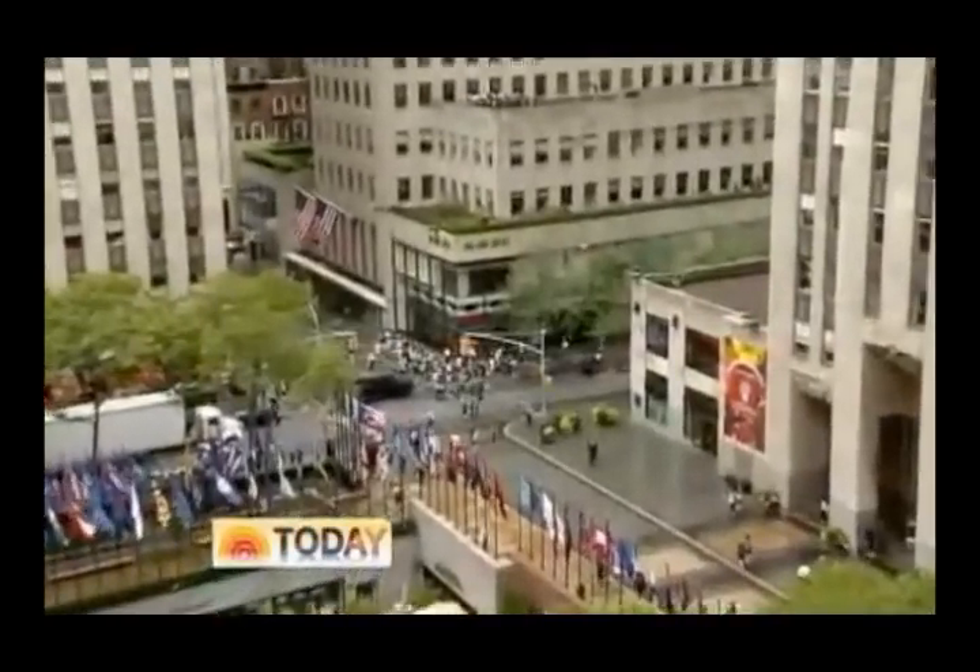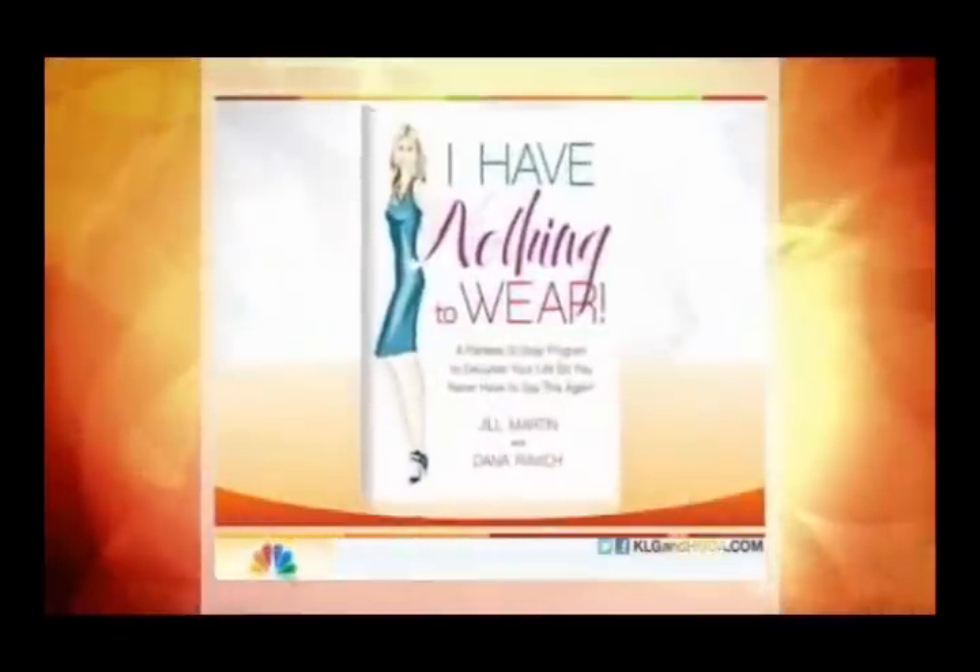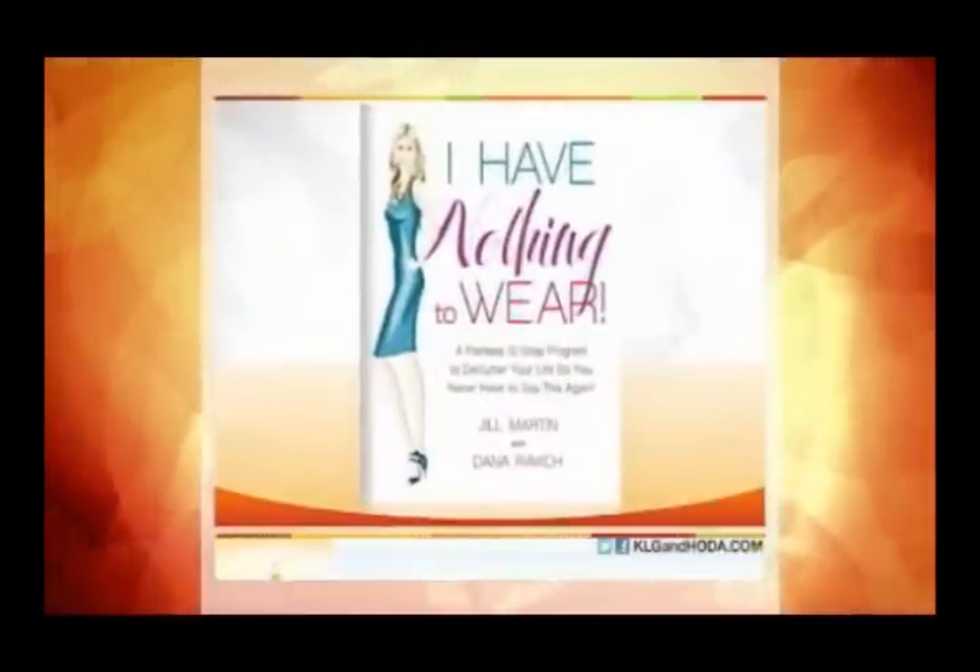We're back on this Tuesday with today's birthday dirty bit and a simple rule: every woman should get rid of 75% of what she has in her closet — and I have nothing according to Jill. That is not our rule, by the way. It is Jill Martin's. The Today contributor has released her second book called 'I Have Nothing to Wear,' a painless 12-step program to declutter your life so you never have to say that again.